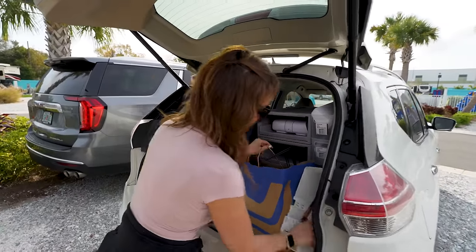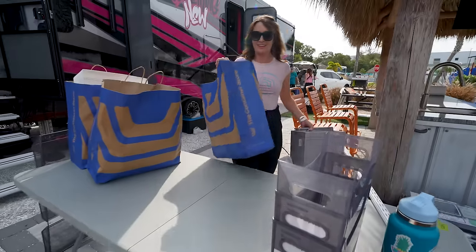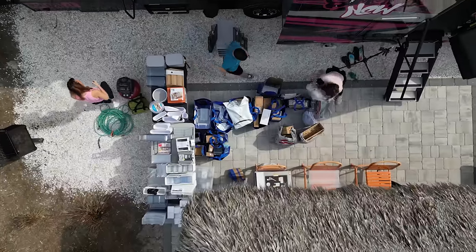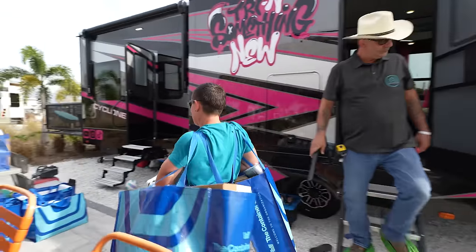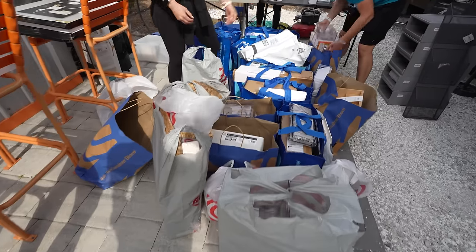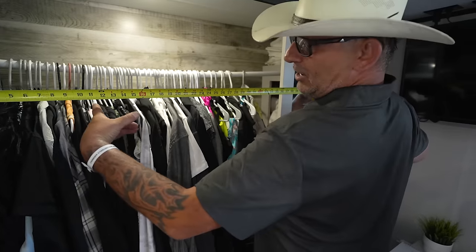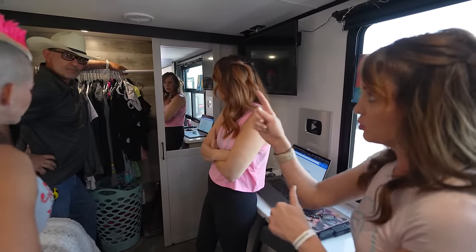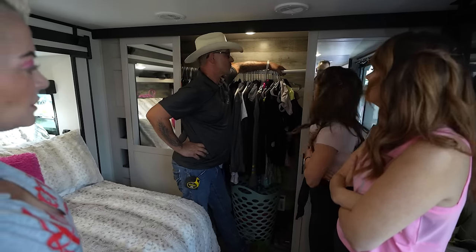Man, look at all this stuff — we got room for all this in the RV? I'm really excited to see what these girls are up to. This is our biggest purchase ever at the Container Store for the smallest space — it's wild. What's the plan? You only have 12-inch access on this side and this side. I'm trying to figure out a way to double your hanging space and support that bar so it's not having so much weight on it.